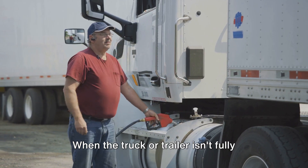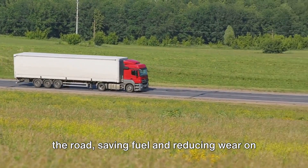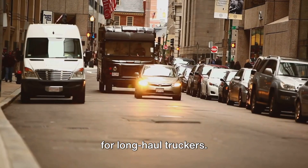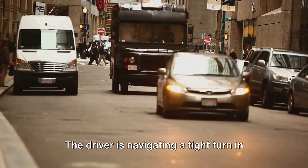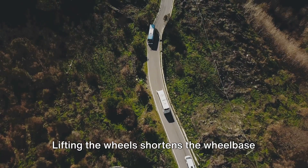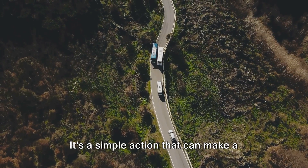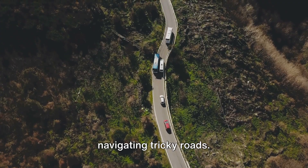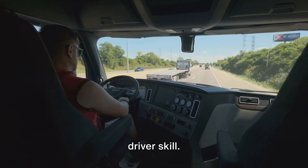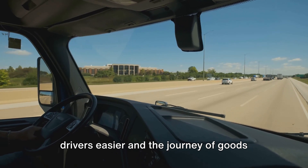When the truck or trailer isn't fully loaded, the driver may opt to lift the wheels. Doing so reduces unnecessary friction on the road, saving fuel and reducing wear on the tires. It's a small decision that can lead to significant savings over time, especially for long-haul truckers. Now let's imagine a scenario: the driver is navigating a tight turn in a narrow street, a situation not uncommon in city driving. Here, the lifting wheels come into play again. Lifting the wheels shortens the wheelbase of the vehicle, making those tight turns less of a hair-raising experience and more of a smooth maneuver. It's a simple action that can make a world of difference when navigating tricky roads. So the control of lifting wheels is an ingenious blend of technology and driver skill — a testament to the remarkable innovations in transportation, making the lives of drivers easier and the journey of goods more efficient.